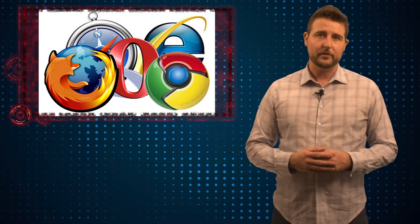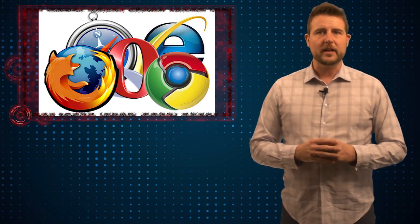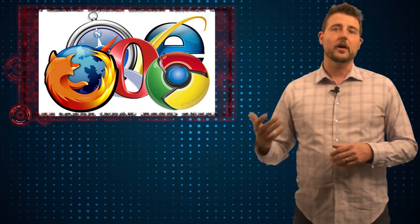Maybe you're one of the people out there thinking, oh, I prefer Chrome or Firefox or another browser, so I'll just uninstall the old version of Internet Explorer and continue to use those other browsers.